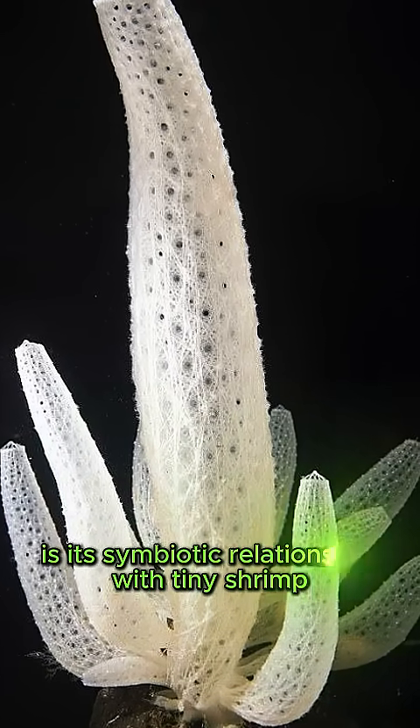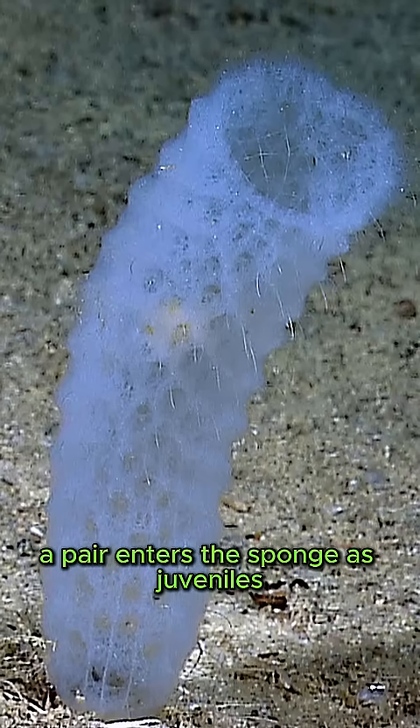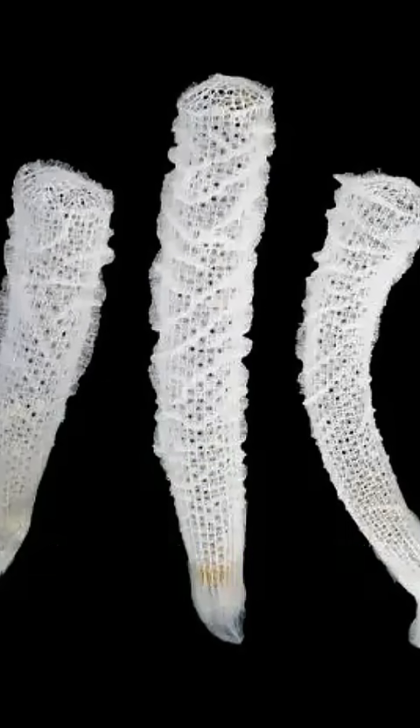But what truly sets it apart is its symbiotic relationship with tiny shrimp. A pair enters the sponge as juveniles, grows too large to escape, and lives out its life inside, protected and sustained. This lifelong partnership has made the Venus Flower Basket a symbol of eternal love in several cultures.